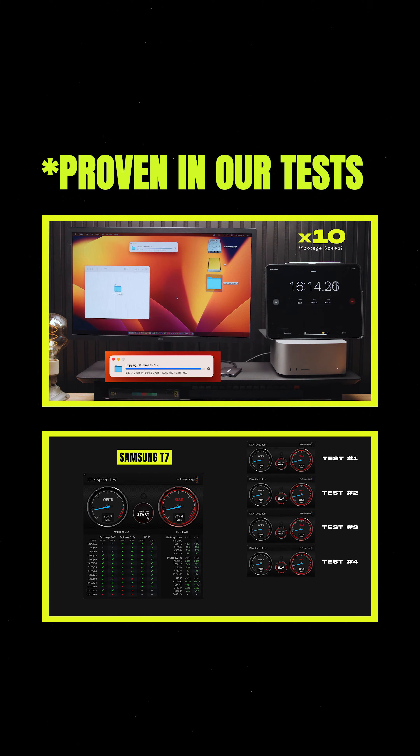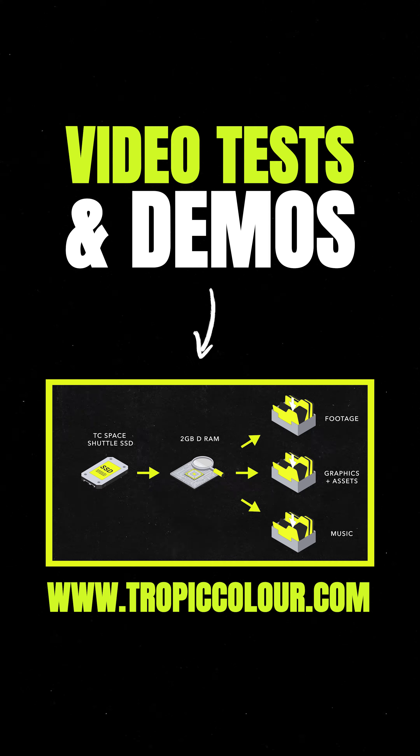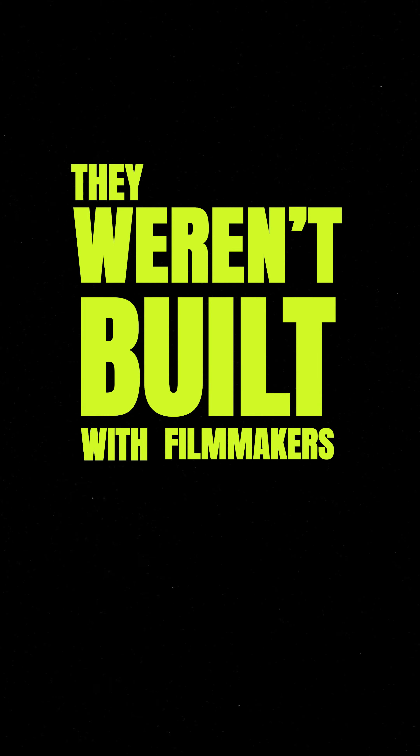There are a lot of reasons for this, which I'm not going to get into here. If you want to learn more about that, we have video deep dives on why this is the case over on our website. A lot of these drives that the filmmaking community has just adopted by nature — for example, the Samsung T7 — they weren't built with filmmakers in mind.